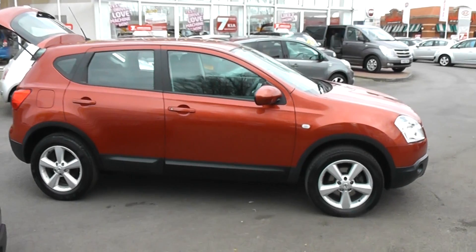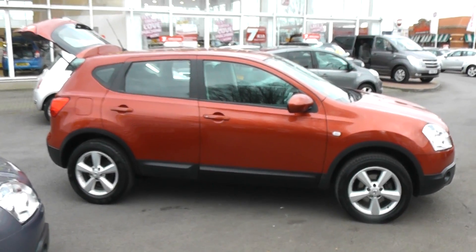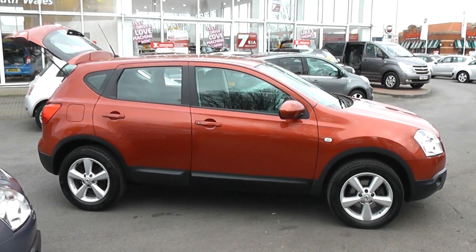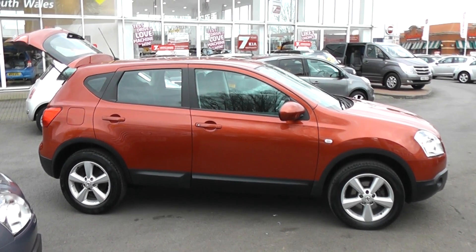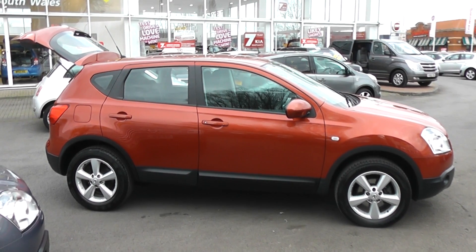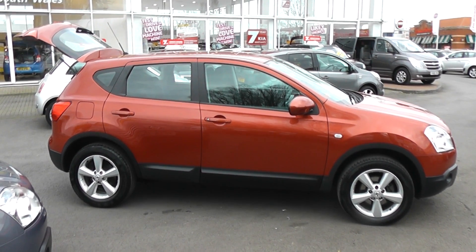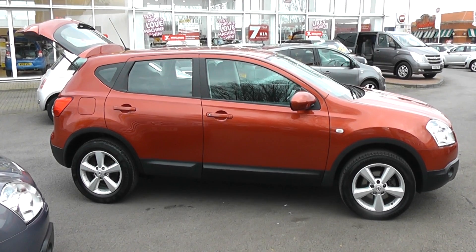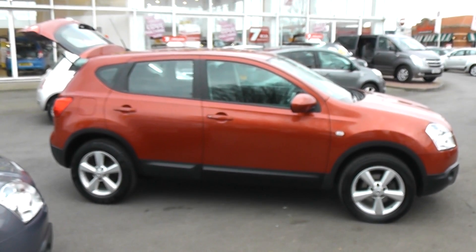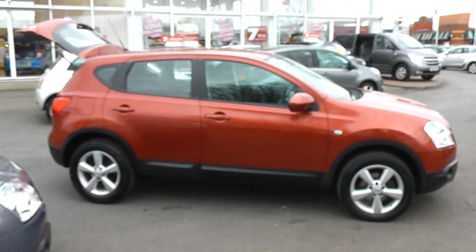All Wessex used cars undergo a vehicle health check. This vehicle is available to reserve online where you will receive a discount. Please also be aware that Wessex offer very competitive finance packages. Thank you for viewing the Nissan Qashqai 1.5 diesel Ascenter in fired iron.